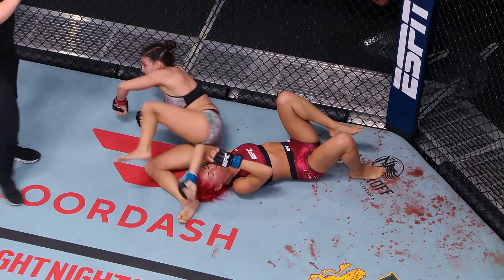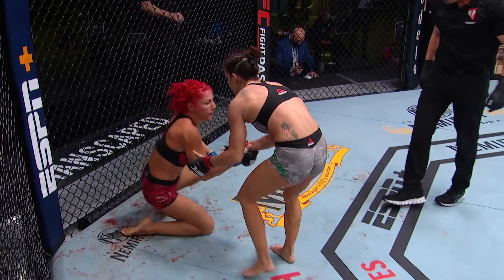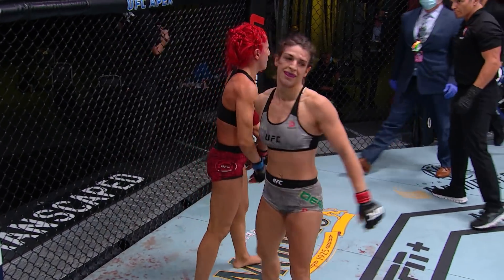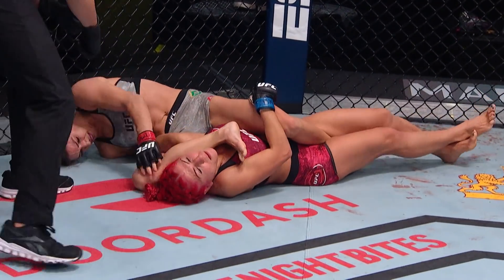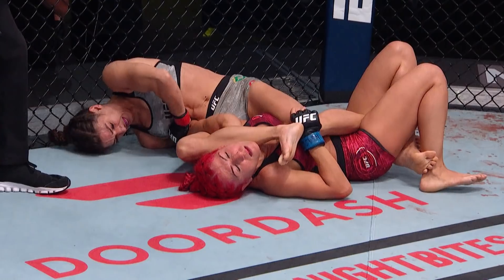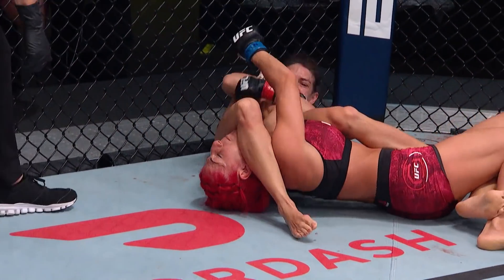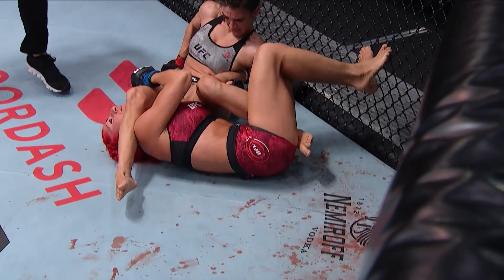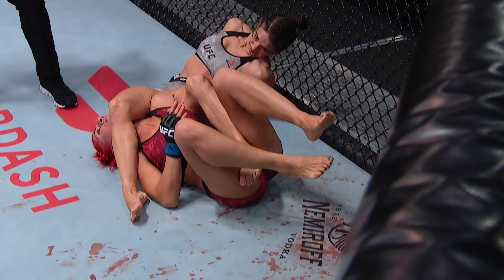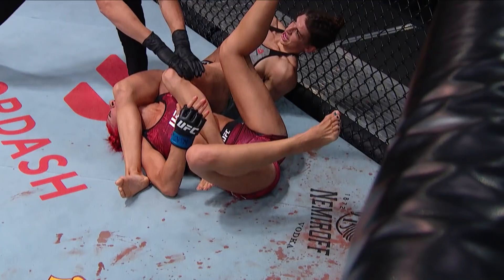Mackenzie Dern, special on the ground as usual. She makes quick work of Randa Marcos tonight. We see here she frames the face in order to get that right arm over the head, and that starts the armbar transition. From here it's just tiny little adjustments until you break that elbow. Look at that left foot of Dern — Marcos is keeping that foot so she can't get the leverage. Then she just turns her knee in, and that created the leverage for her to pull her foot out, which then created the finish.